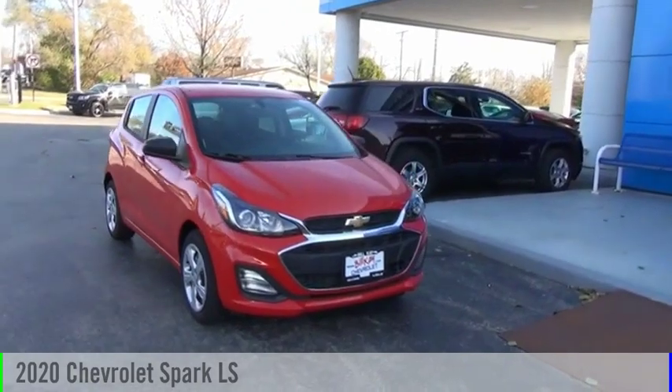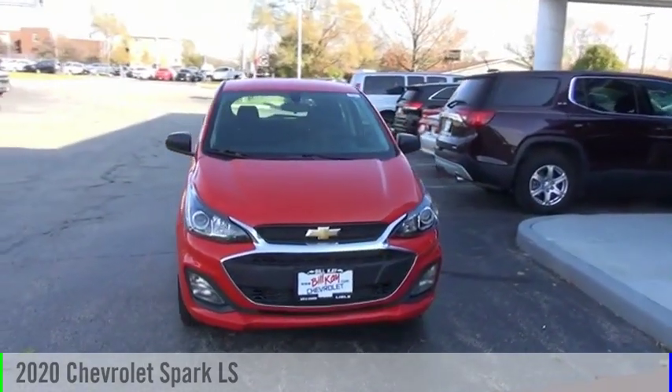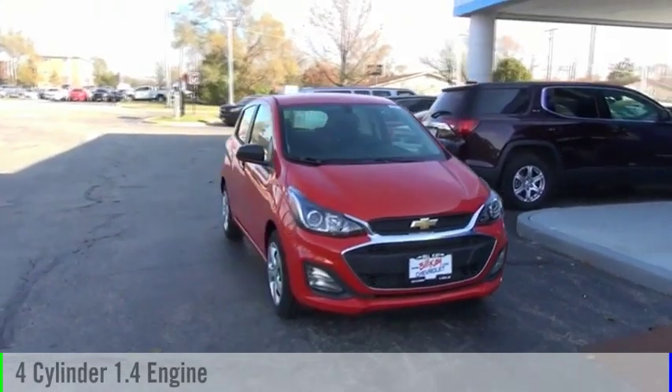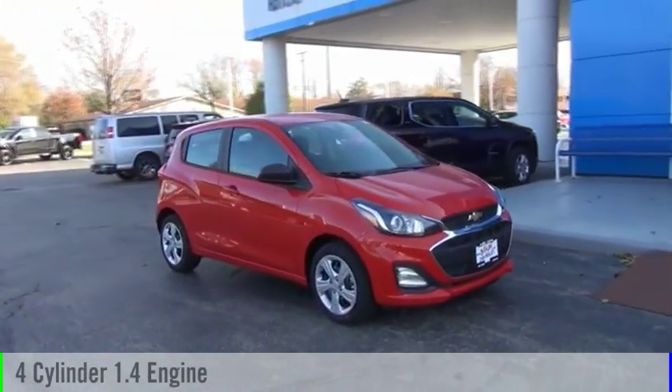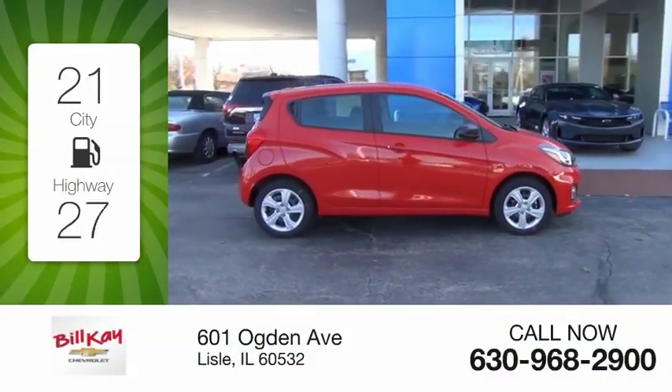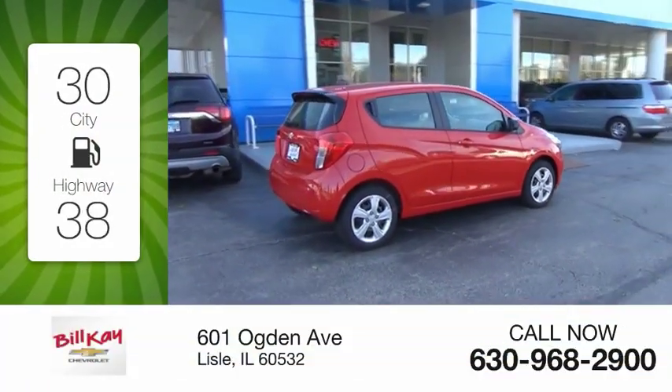You are going to love the 2020 Spark. This vehicle is powered by a front-wheel drive, four-cylinder, 1.4-liter engine, and comes with an automatic transmission. Great fuel efficiency saves you money by requiring fewer trips to the gas station.